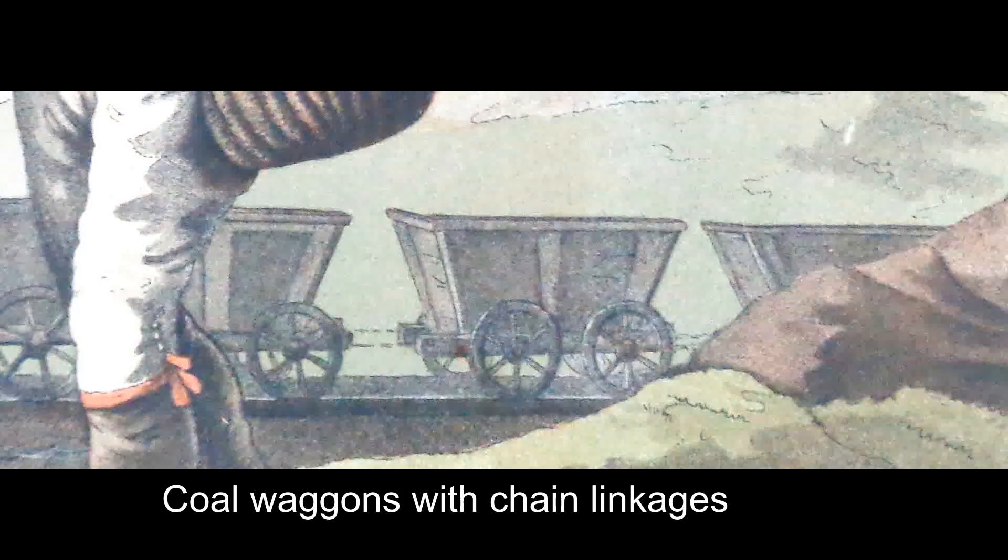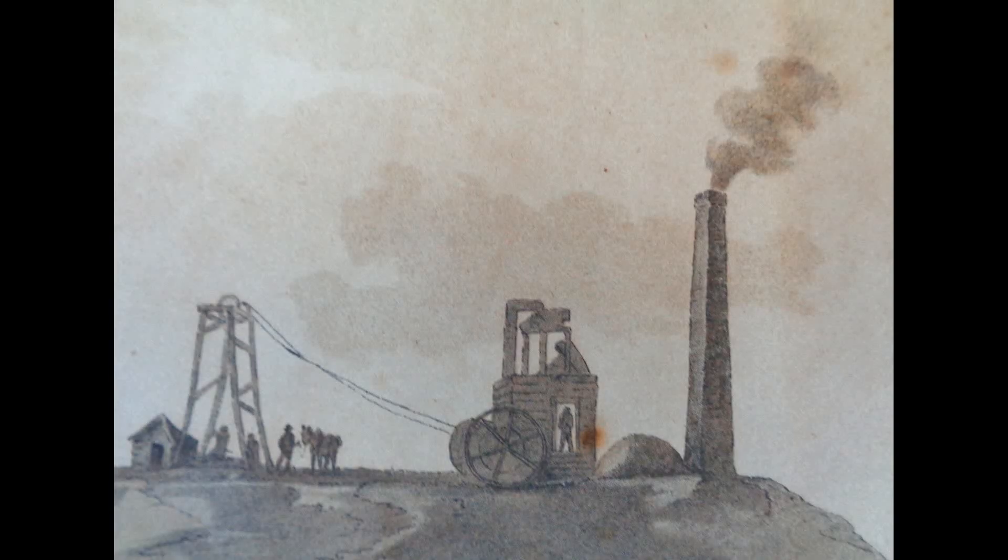The impetus to replace horses with steam locomotives was because of the war in Europe. Many of the horses had been sent over there and they required vast amounts of forage, so horses for other purposes were very scarce. These four successful locomotives meant the colliery could function with 200 fewer men and 50 fewer horses.